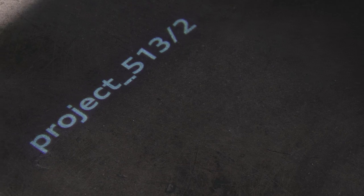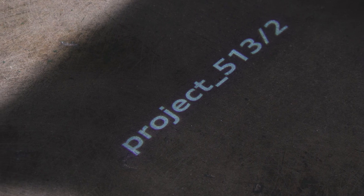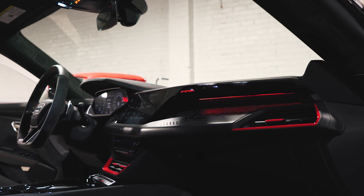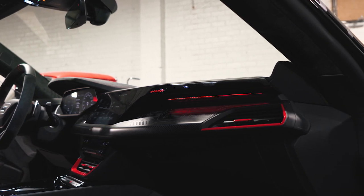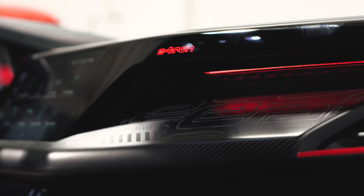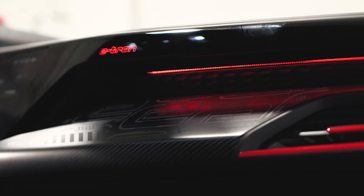The first thing you notice when you get into the RS e-tron GT is actually a very cool little Project 5132 puddle lamp, just letting you know that this is something special. Once you're actually in the car, the details start to reveal themselves. I absolutely love this carbon fiber on the dashboard — it's the same carbon fiber as you'd find in any other RS e-tron GT, except they've applied a graphic that kind of calls to mind the exterior of the vehicle. It just looks special and cool, and that's exactly what you want it to do.